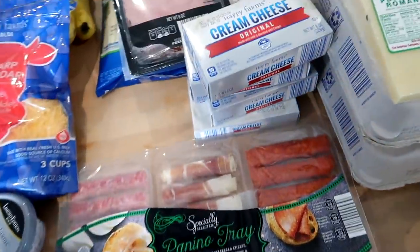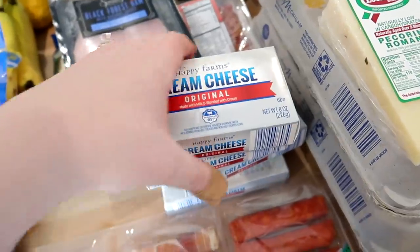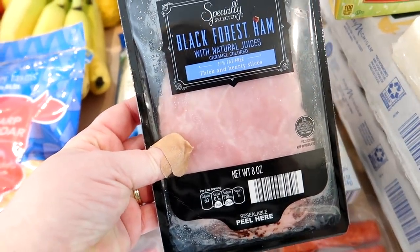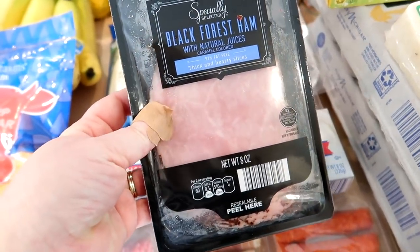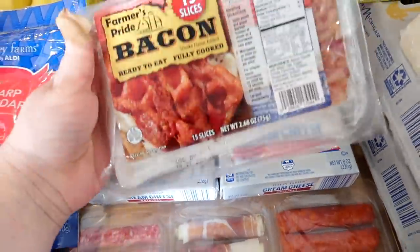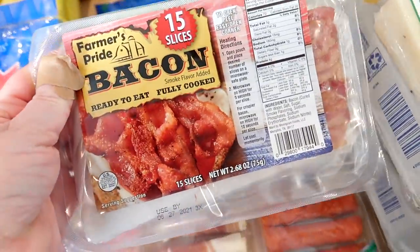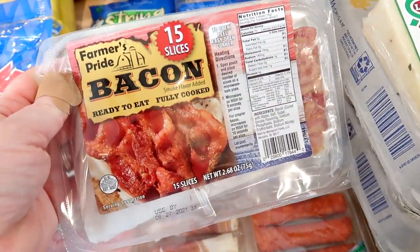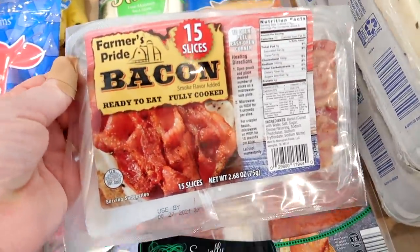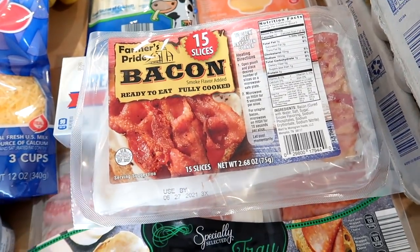I needed quite a bit of cream cheese for a few different recipes so I grabbed four packages of plain cream cheese from Aldi. I also grabbed some black forest ham to keep in the fridge for breakfast sandwiches. Aldi had fully cooked bacon on sale — it's not particularly cost-effective but it's nice to have on hand for a quick breakfast for the kids before school. Sometimes you just pay for the convenience.